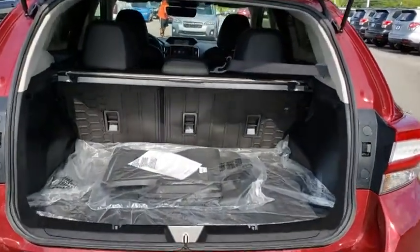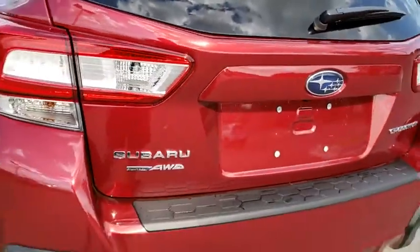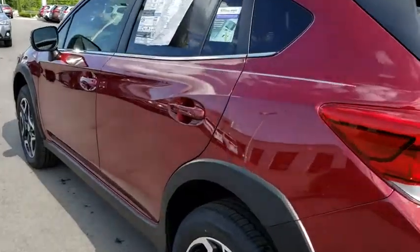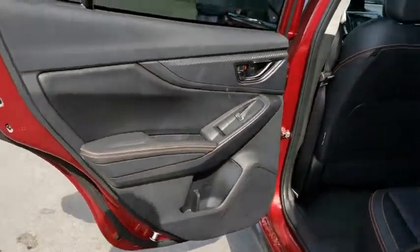Here are some of this vehicle's great options: steering wheel audio controls, stability control, keyless entry, anti-lock braking system, traction control, backup camera, all-wheel drive, Bluetooth, leather wrapped steering wheel, adjustable steering wheel, power steering, cruise control.